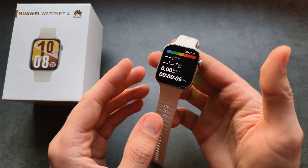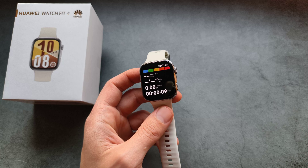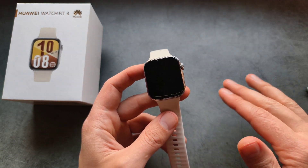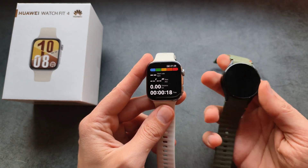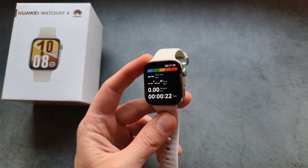It's blazing fast, and if you compare it to much more expensive watches like the Samsung Galaxy Watch, Garmin, or Apple Watch, I find this to be pretty much identical — and even better than some older watches. For example, on my slightly older Samsung watch the GPS isn't as fast or as good as on this watch.